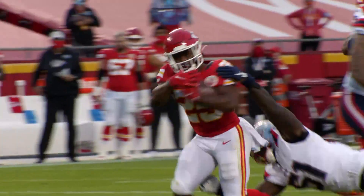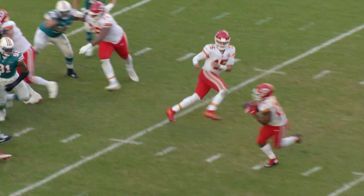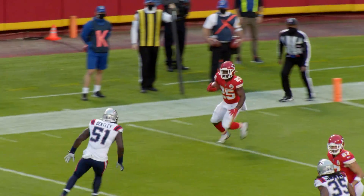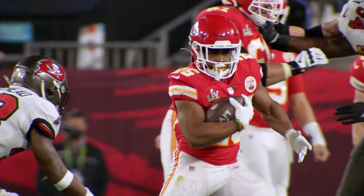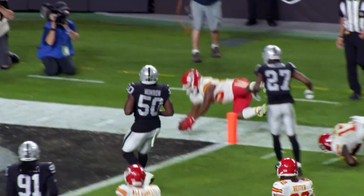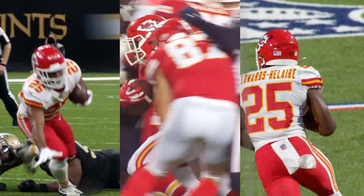Overall, Clyde had at least 60 yards from scrimmage in all but three of his outings last season, consistently providing the Chiefs with a weapon both on the ground and through the air out of the backfield. Clyde was simply a huge reason why the Chiefs marched all the way back to the Super Bowl in 2020, and after a strong rookie year that demonstrated his dynamic ability, it's going to be exciting to see how Clyde grows moving forward.